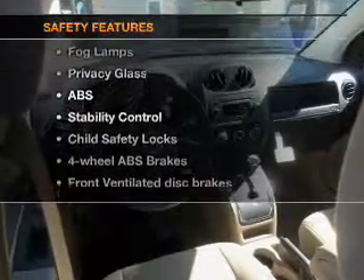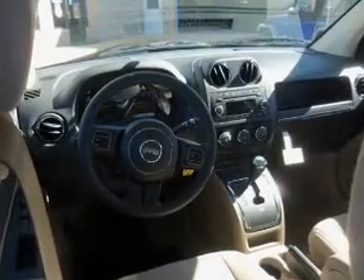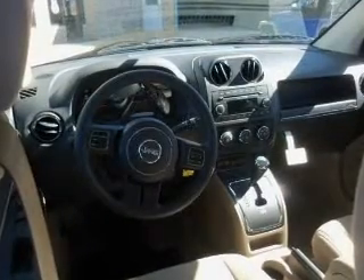And for your peace of mind, the following safety equipment is included: front ventilated disc brakes, curtain head airbags, passenger airbag, traction control, stability control.